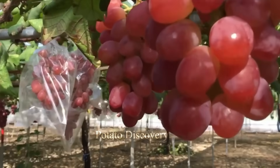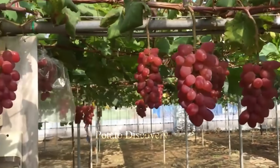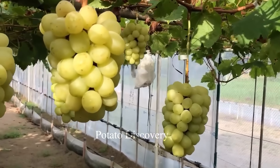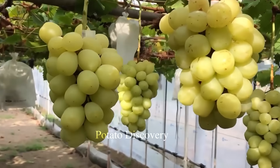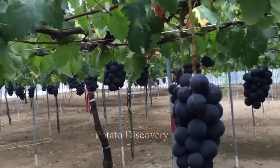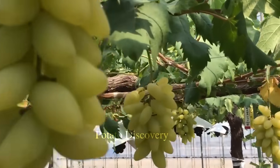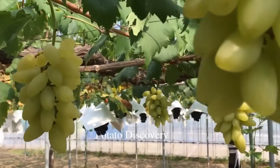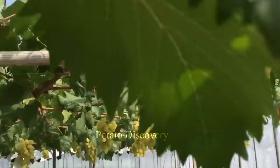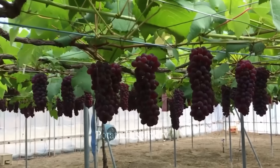Ruby Roman grapes are mainly grown in Ishikawa Prefecture, located in the northwest of Honshu Island, Japan. Ruby Roman vineyards are typically grown in the city of Wajima and its surrounding areas. This is a region with good humidity, cool winds, and nutrient-rich alluvial soil, surrounded by mountains to the east and the Sea of Japan to the west. All of these factors create an ideal environment for growing Ruby Roman grapes.